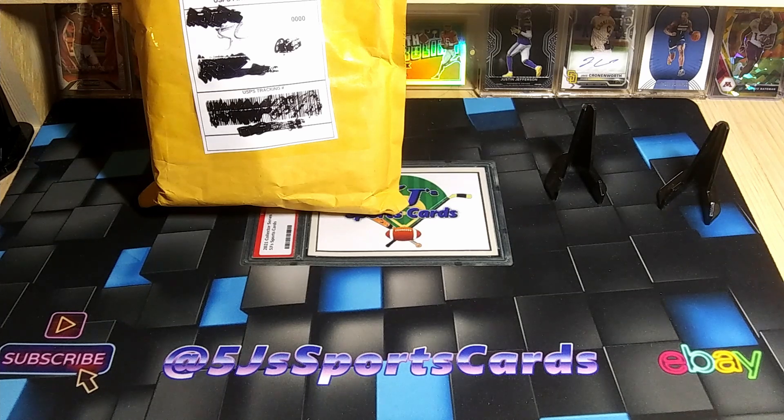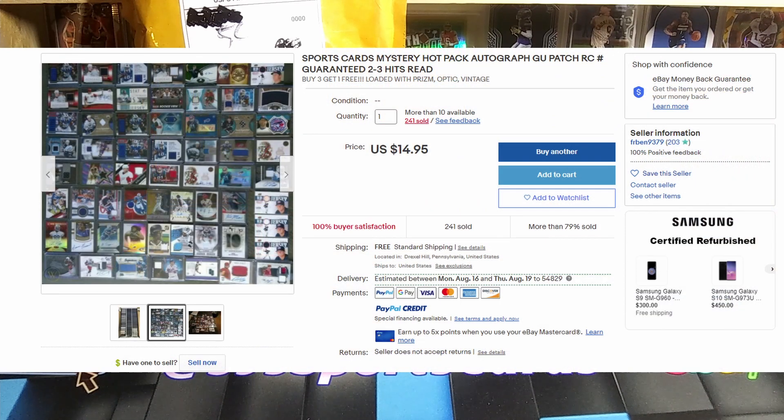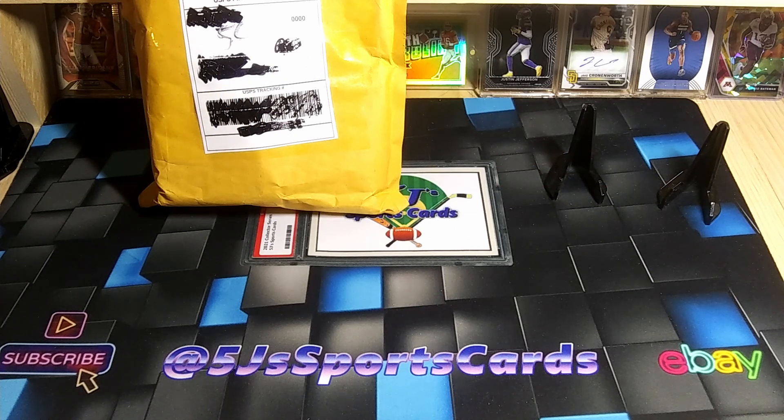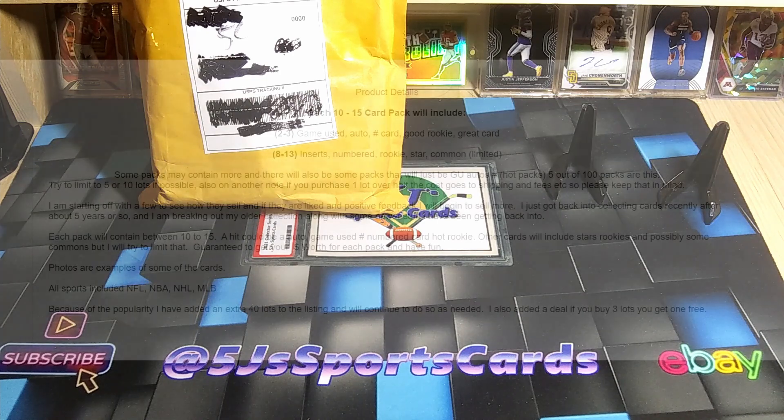So today we're gonna do a Fairfield baseball and a mystery pack — they're both in here because I got them from the same place. We'll probably do the Fairfield box first and go through that pretty quick. The eBay pack is a sports cards mystery hot pack with autographs guaranteed, game-use patches, rookie cards numbered — two out of three hits guaranteed. I got this one for 15 bucks, 240 sold already, looks like a lot of people are buying them.